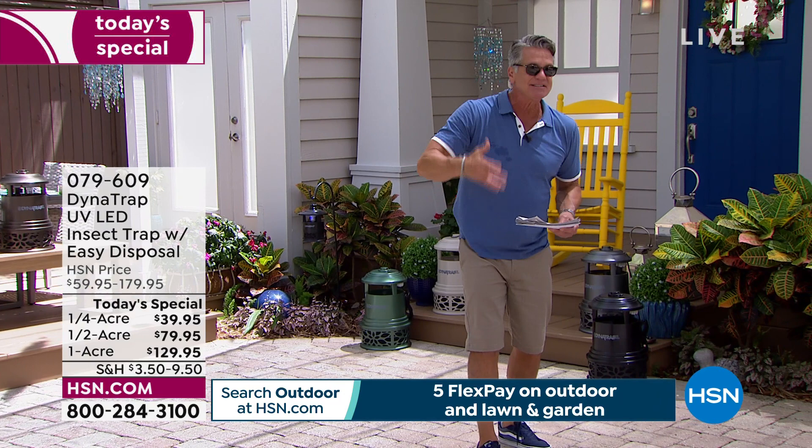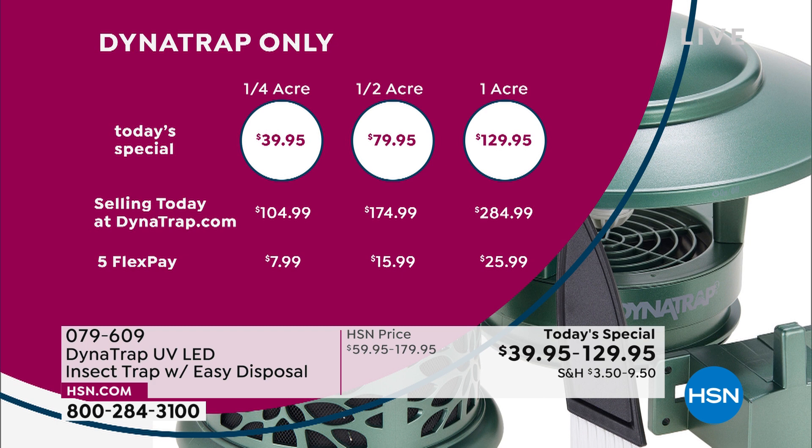DynaTrap works with us and gave us a great one-day-only price. For the quarter acre, HSN's price is $39.95 — at DynaTrap it's $104, that's a $65 difference. The half acre: they're doing it at $174, we're doing it at $79 — a $95 difference. For the one acre, our price is $129 versus $284 — we're more than 50% off the retail price they sell it on dynatrap.com.